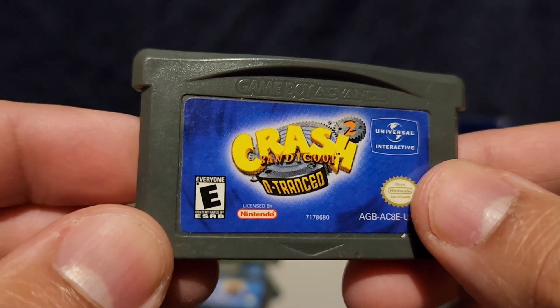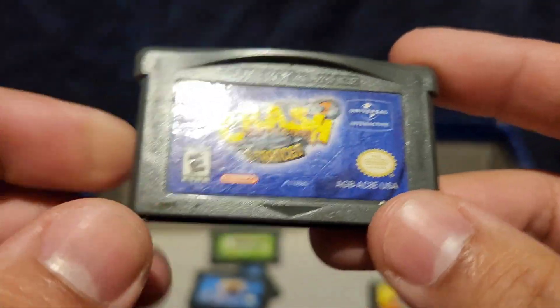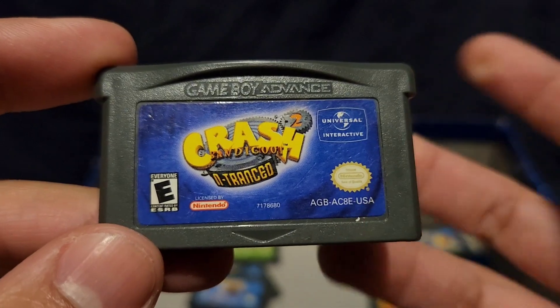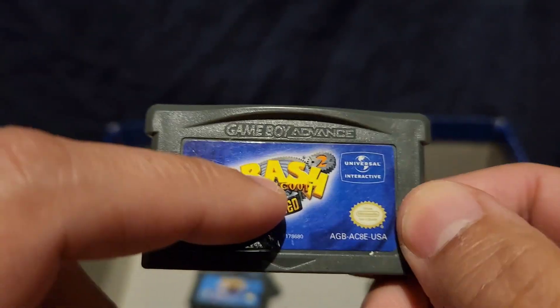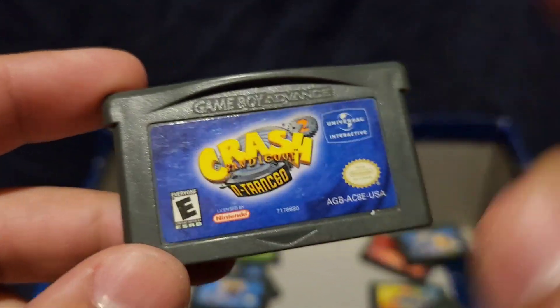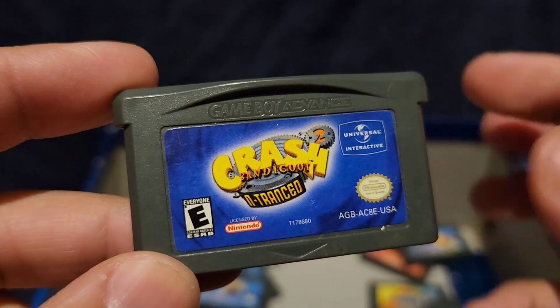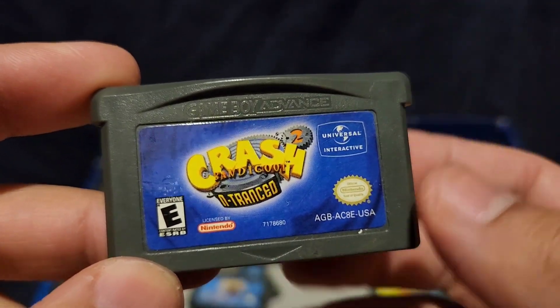Crash Bandicoot. Crash is okay — it's a decent game, decent character. This is another game I don't know how I got. I think my sister gave it to me or something. I never played it because I've just never really been a big fan of Crash. Like I said, it's okay, but I'm not a fan.